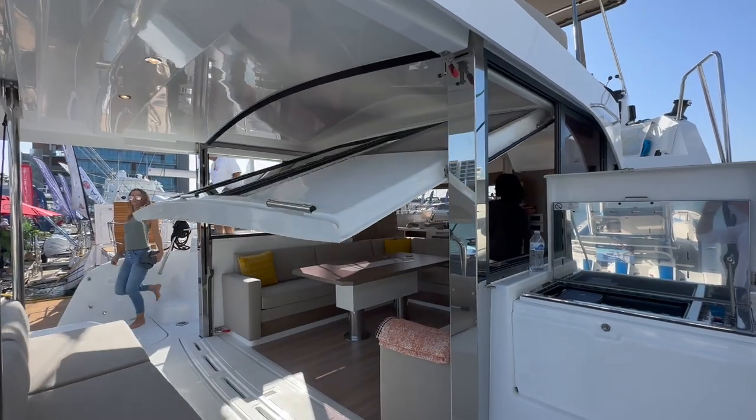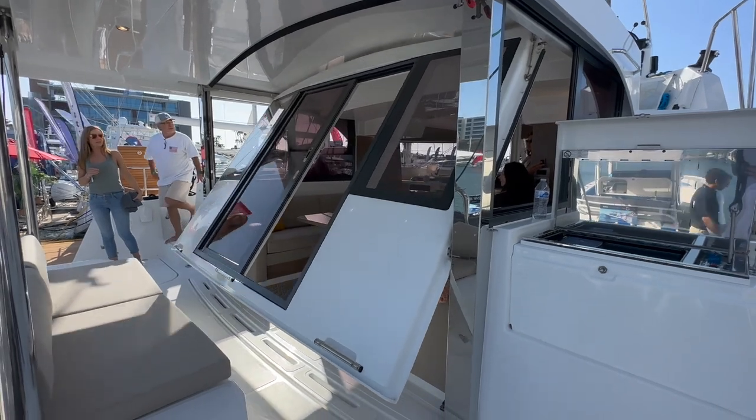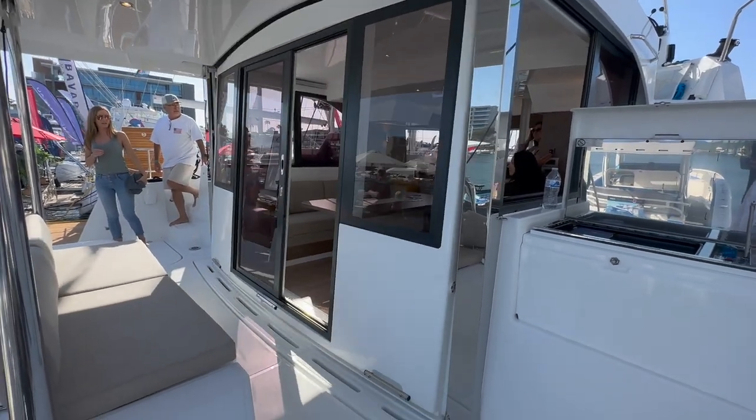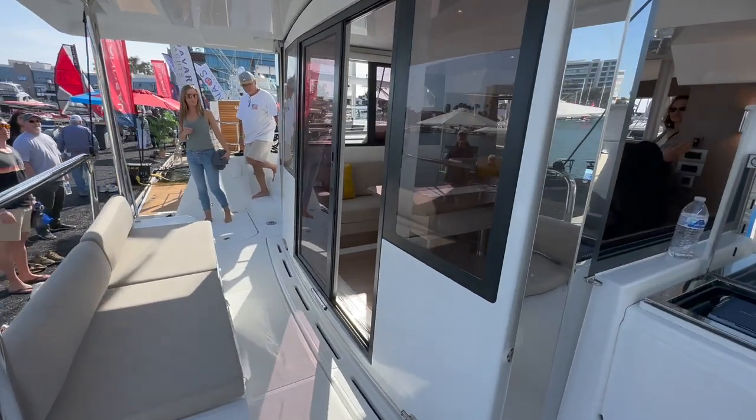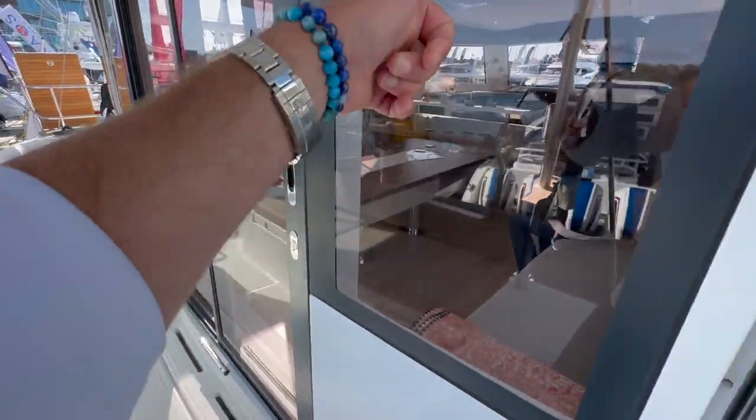Here we are on the Bali Cat Space, and this is the transom door that closes. As you can see, the sliding door will close this — we can completely close it off.